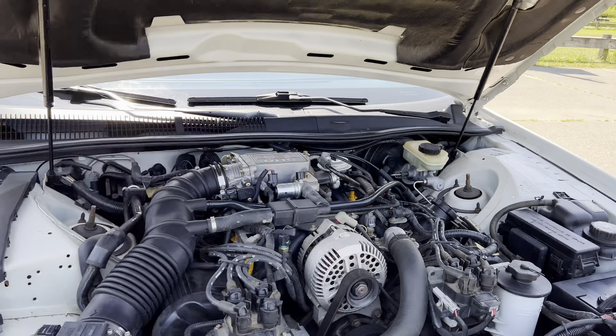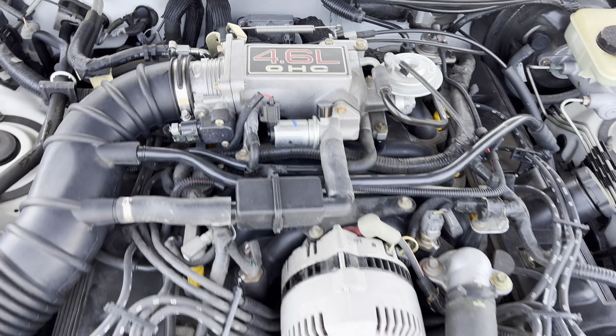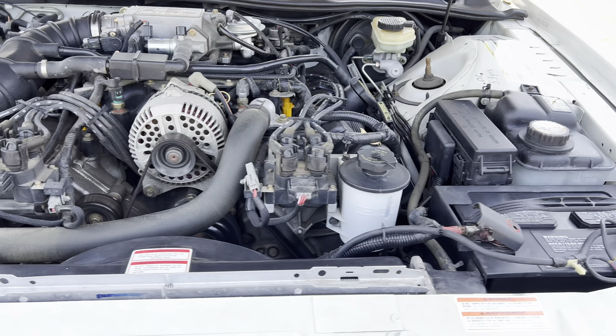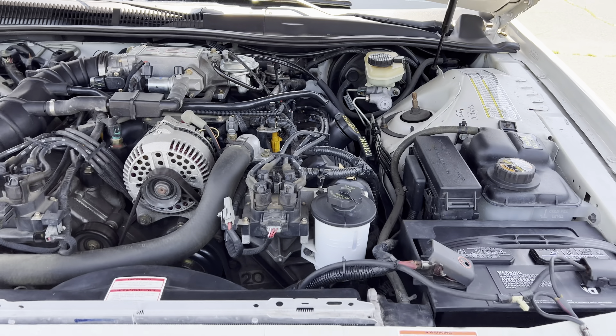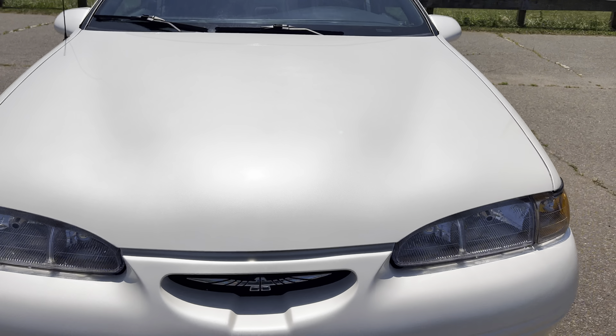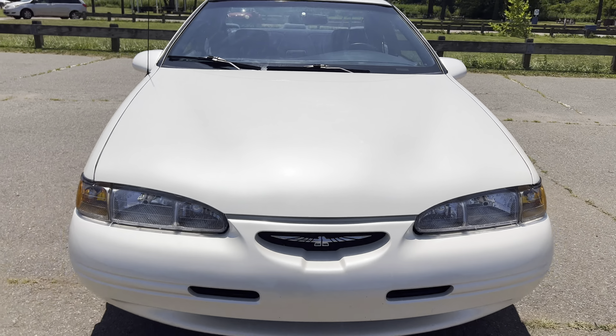Today we're gonna do a walk around on a 1996 Ford Thunderbird V8 with 19,000 miles on it. Gorgeous pearl white, blue cloth interior. We're gonna show you everything inside and outside, and if you're not already on our website, go to salatovesales.com where you can take a look at the Carfax report and a bunch of photos as well.